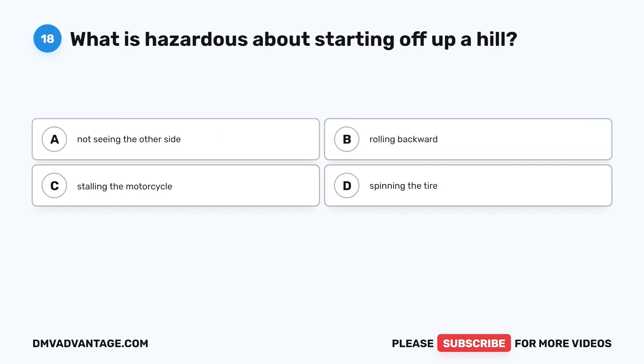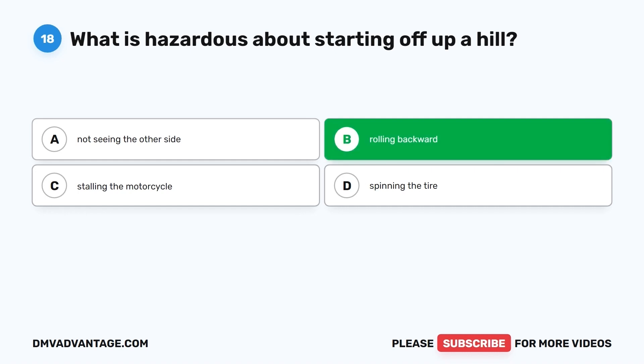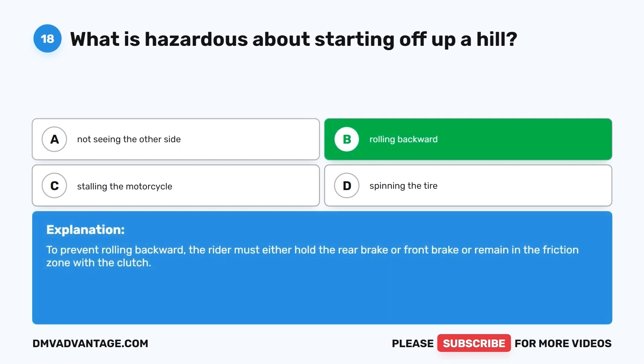Question 18. What is hazardous about starting off up a hill? A. Not seeing the other side. B. Rolling backward. C. Stalling the motorcycle. D. Spinning the tire. The correct answer is B, rolling backward. To prevent rolling backward, the rider must either hold the rear brake or front brake, or remain in the friction zone with the clutch.